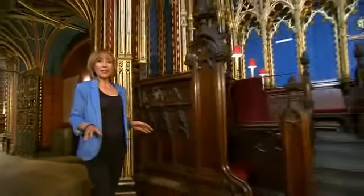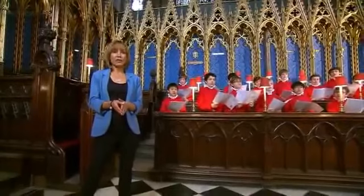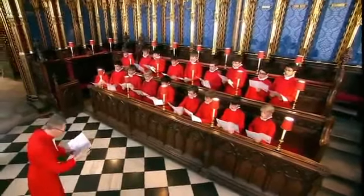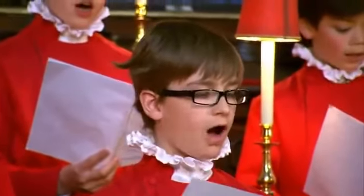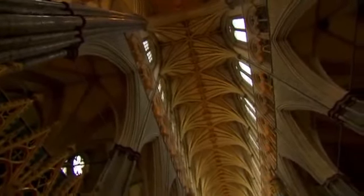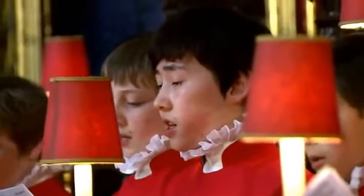Most of the abbey has thankfully stayed free from graffiti and untouched by the vandals of history. Nothing more so, perhaps, than the stunning choir stalls here. They give you a pretty good indication of just how important music has been and remains to the services held here. Because of the height of the abbey, there are particularly beautiful acoustics, and over the years composers such as Handel and Elgar have written music just to be performed here.